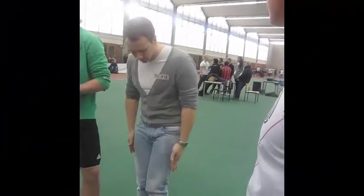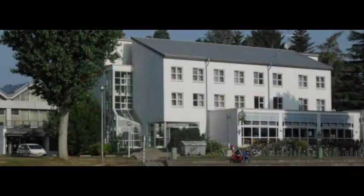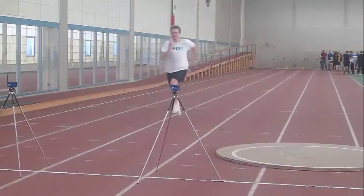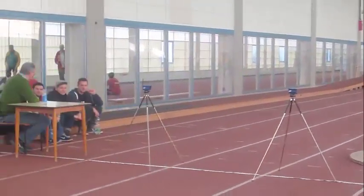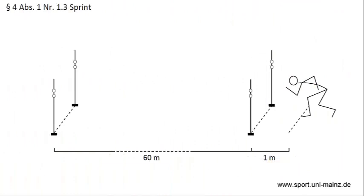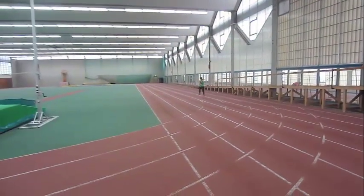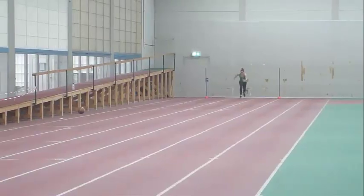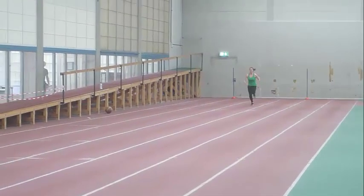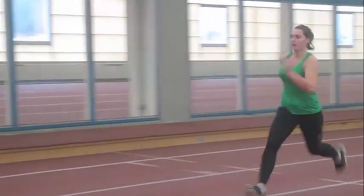Anschließend geht ihr mit eurem Riegenführer, einer unserer Sportstudenten, zum Wiegen. Nun geht es in die Leichtathletik. Die erste Disziplin ist der 60-Meter-Sprint. Ihr startet aus dem Stand 1 Meter vor der Lichtschranke. Wichtig ist, dass ihr keinen Schwung holen dürft – weder mit den Armen, noch dürft ihr in die Knie gehen. Die Frauen dürfen höchstens 9,15 Sekunden und die Männer 7,95 Sekunden brauchen. Jeder hat nur einen Versuch. Vergesst nicht, euch aufzuwärmen.